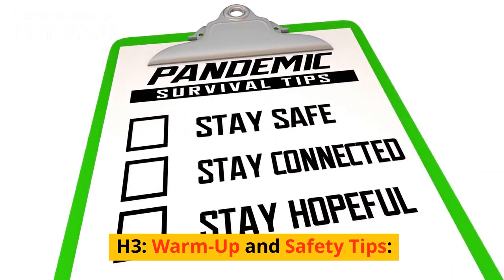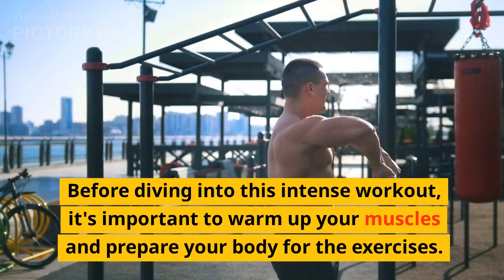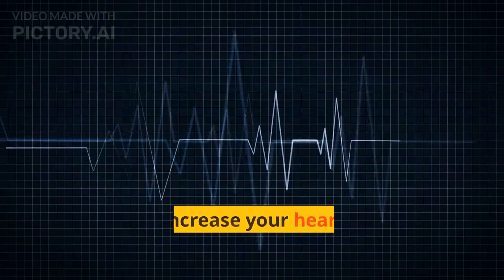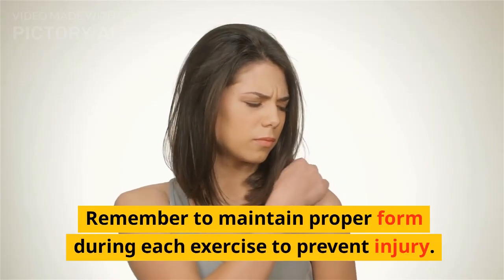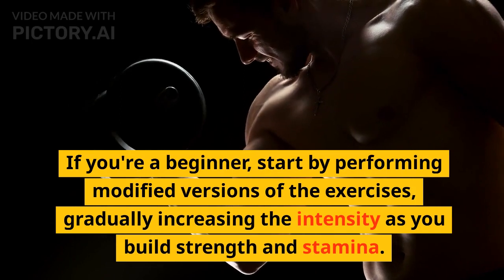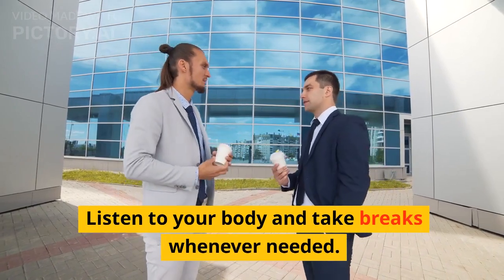Warm-up and Safety Tips. Before diving into this intense workout, it's important to warm up your muscles and prepare your body for the exercises. Perform a few minutes of light cardio, such as marching in place or jogging on the spot. This will increase your heart rate and circulation. Remember to maintain proper form during each exercise to prevent injury. If you're a beginner, start by performing modified versions of the exercises, gradually increasing the intensity as you build strength and stamina. Listen to your body and take breaks whenever needed.